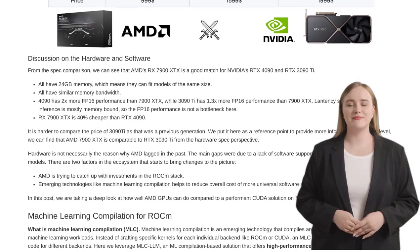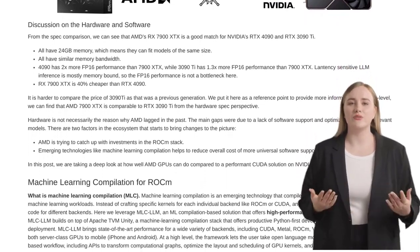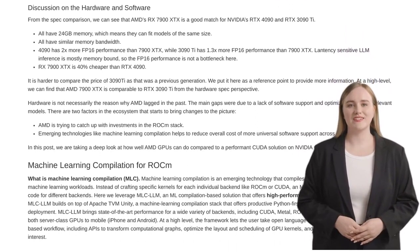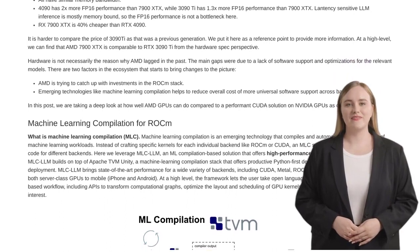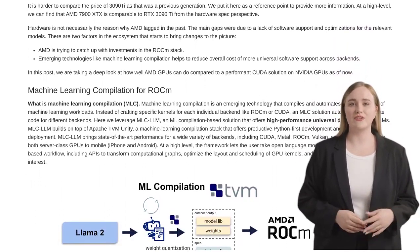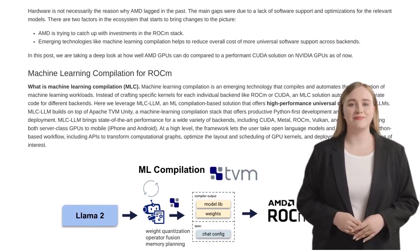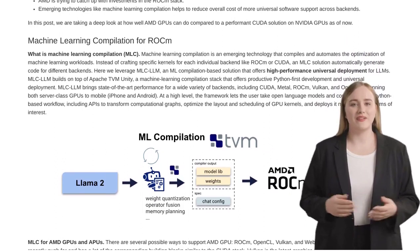According to benchmarking results, the AMD Radeon RX 7900 XTX is showing some serious muscle. It achieves 80% of the speed of the NVIDIA GeForce RTX 4090, and a whopping 94% of the speed of the NVIDIA GeForce RTX 3090T for the LLAMA 2-7B-13B model. That's some serious competition.